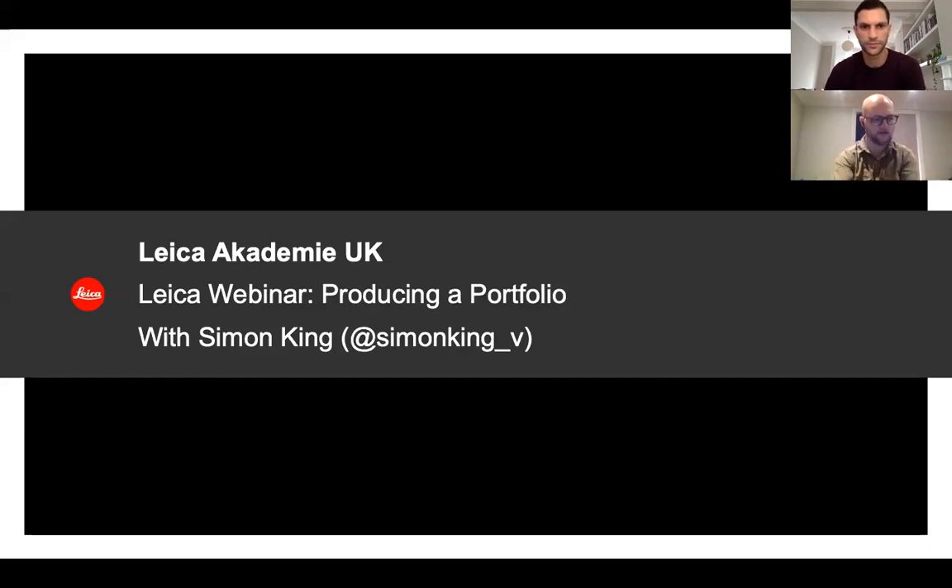Great, fantastic. Thank you, and thanks to Lycra for putting it together, and thank you to Robin for joining to help out with the Zoom technical side. As mentioned, this session is on portfolios. I'll be discussing specifically the role of a portfolio and the different ways photographers can approach producing and presenting a portfolio of work.